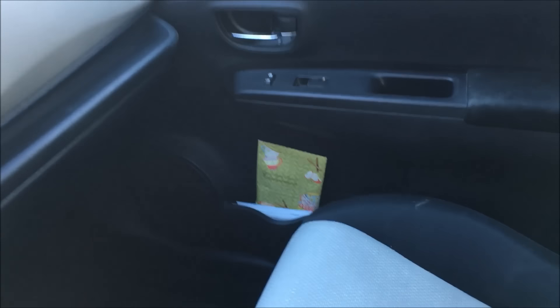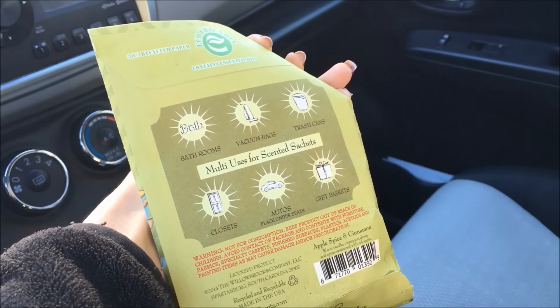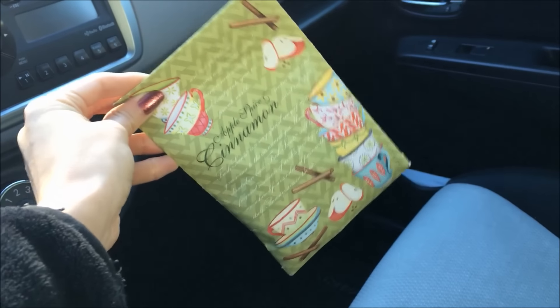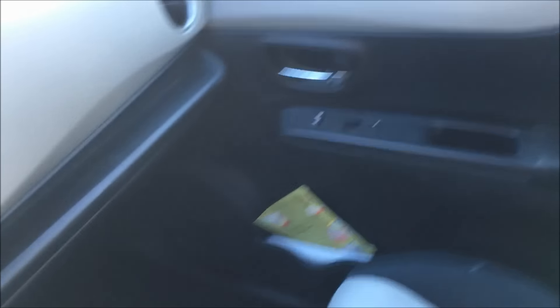Over here on the passenger side, see that thing right there? I actually use this as an air freshener. It's in the scent apple cinnamon — your mom might have put these in your laundry drawers or dresser drawers, cause mine used to do that. But I actually use this as an air freshener for my car because it lasts way longer than any of the normal air fresheners that you would buy. And I just keep that right there.